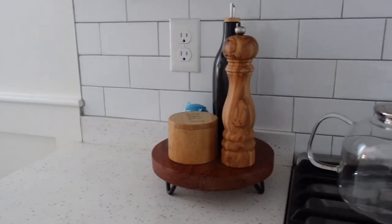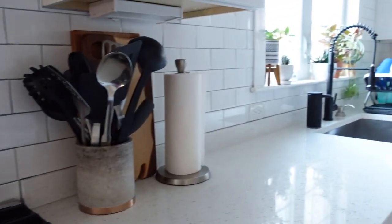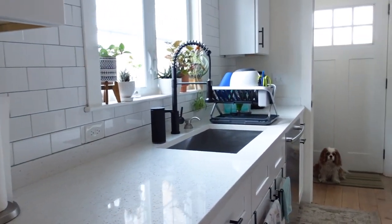Hey friends, welcome back to my channel, or welcome if you are new. My name is Kay, I'm a professional home organizer and I live in Boston, and I'm also a soprano. This is my super cool kitchen. We bought this house about a year ago and we loved this kitchen — it was part of what sold us the house — but we've made some minor tweaks and changes to make it more our style.